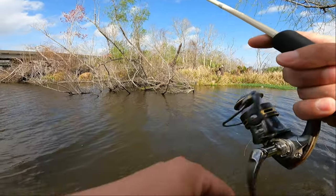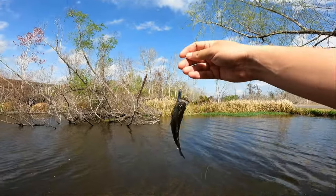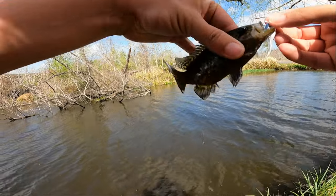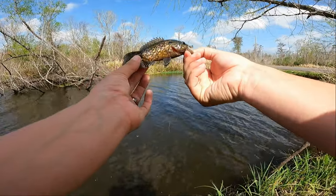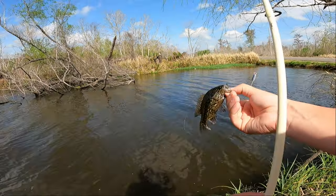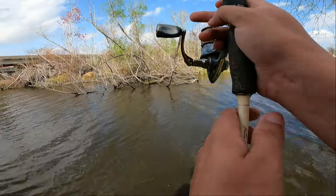There's our first fish. I had me excited — I thought this was a crappie for a second. Look at the color on this thing, it's some sort of sunfish. That looks almost crappie colored, you had me excited little dude. That's probably what's been nipping at us.